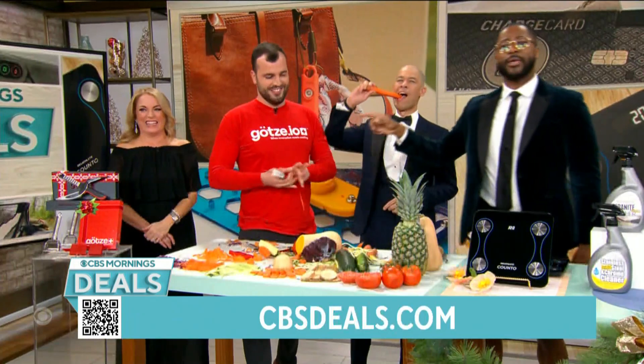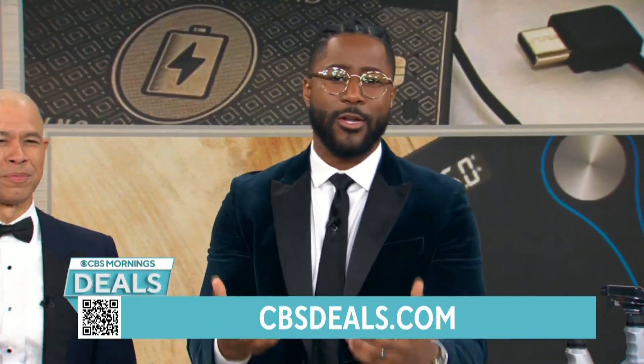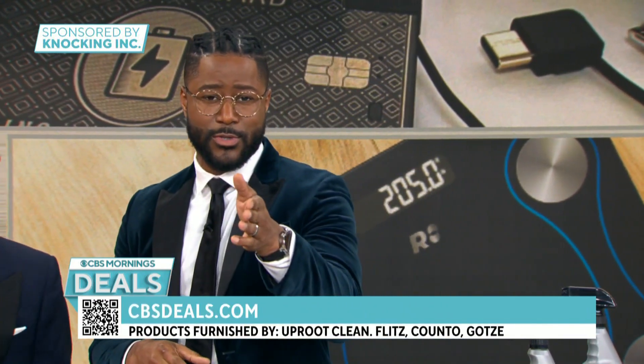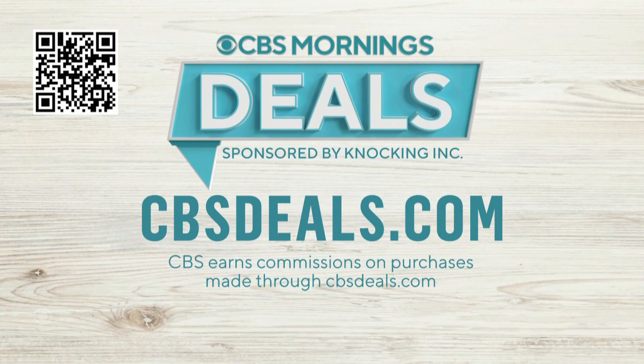Thank you to Katie McGee and Lesham Ben Amo — you're the best. We partnered with all these companies to bring you these deals. To buy anything you saw, scan the QR code on your screen or head over to cbsdeals.com to start shopping now.